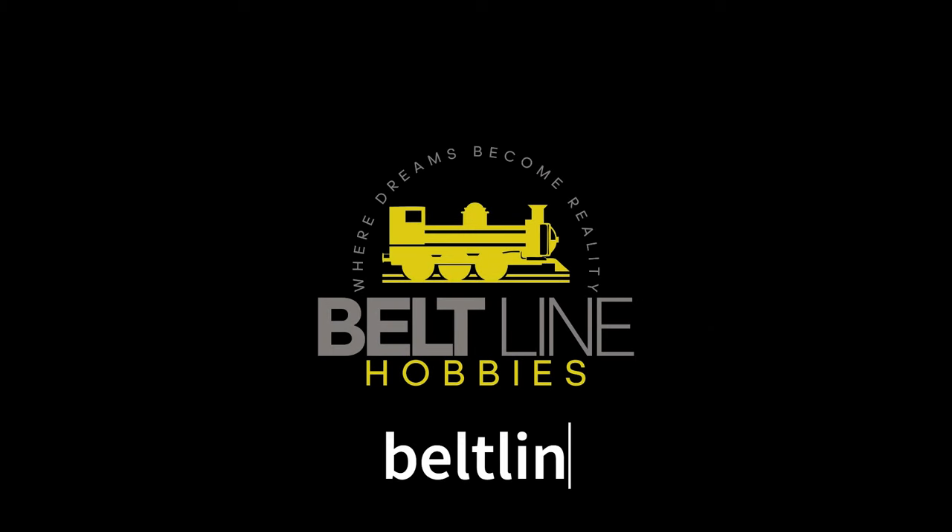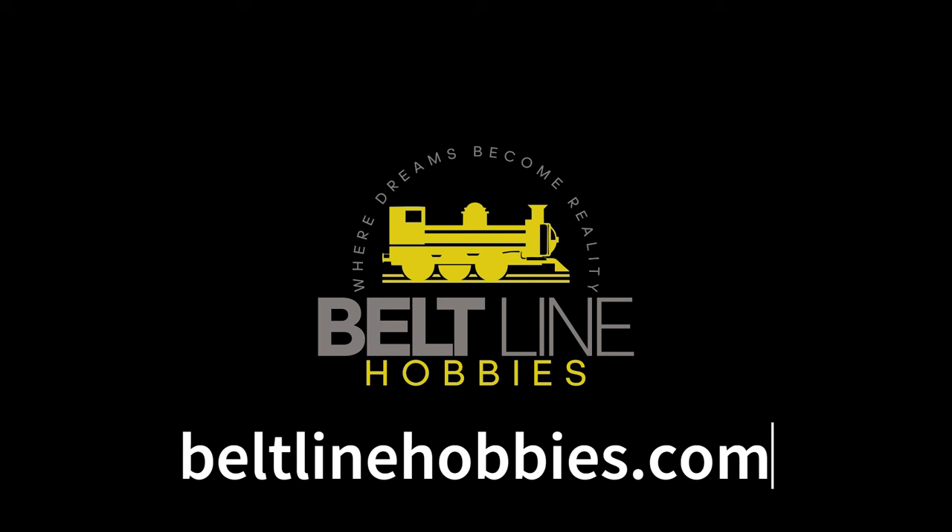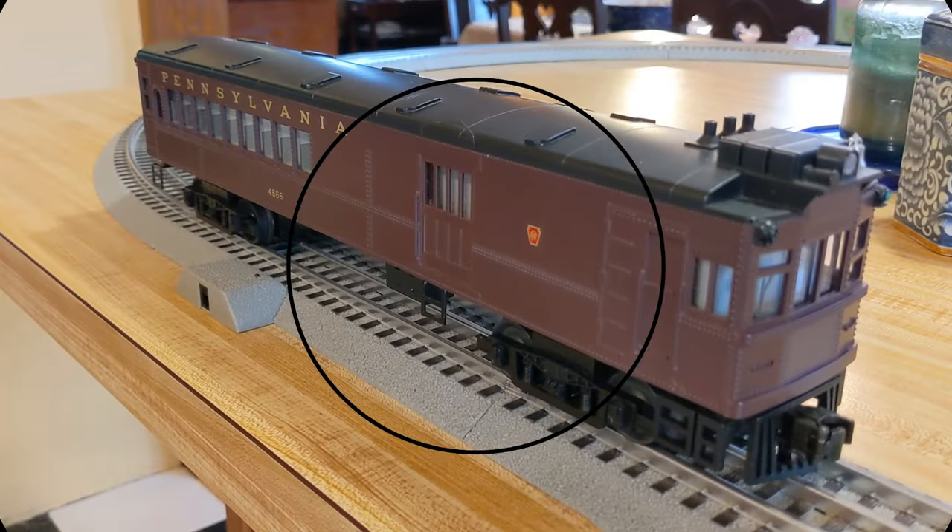The sponsor of today's video is Beltline Hobbies. Beltline Hobbies is your source for all kinds of Lionel and MTH and a variety of other manufacturers, but they also do repairs and restorations and they have tens of thousands of parts covering over a hundred years of Lionel. Check it out at beltlinehobbies.com.